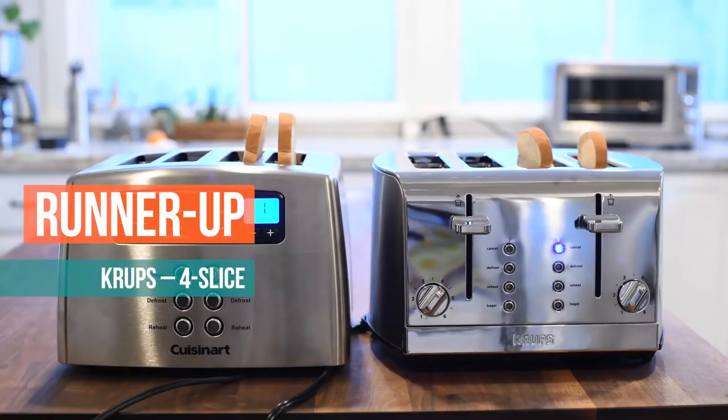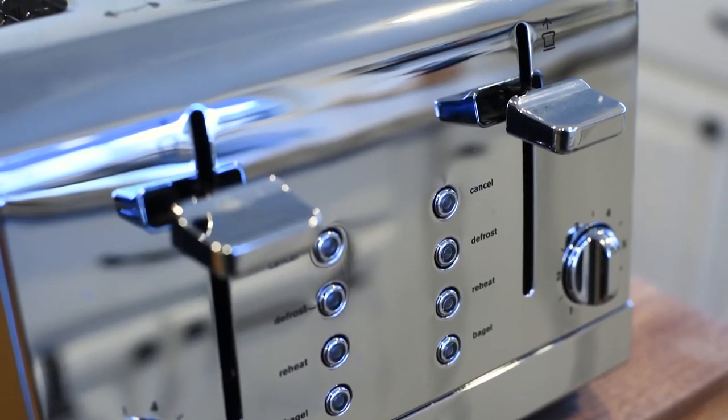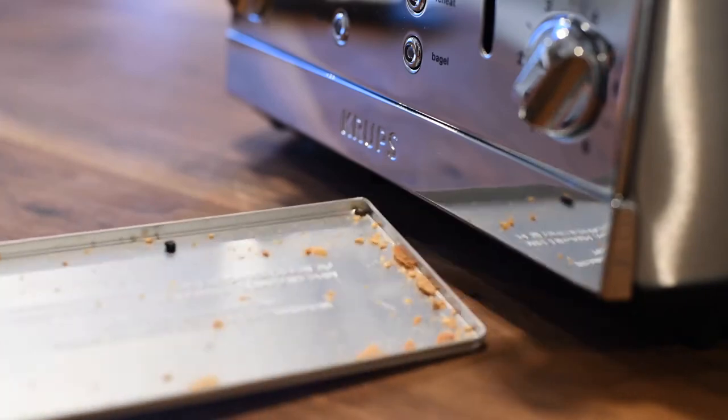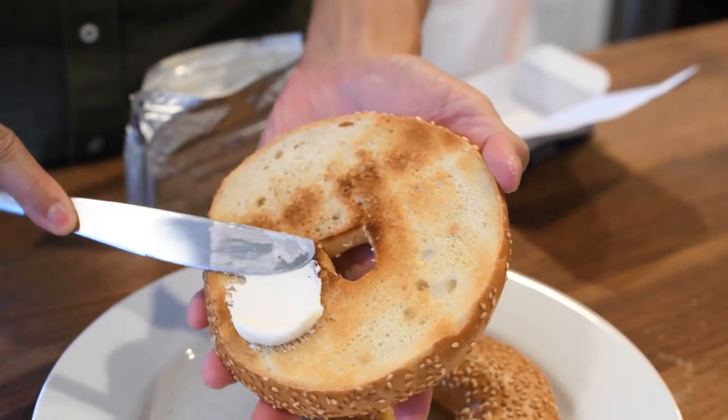The runner-up in our tests was the Krups four-slice. This is a really awesome toaster too because it created really evenly crisped toast every single time we made it, which is something that a lot of the other toasters actually didn't do. It's also super easy to clean. And if you're a bagel fan, even better because it has a bagel setting that crisps only the cut side of your bagel.